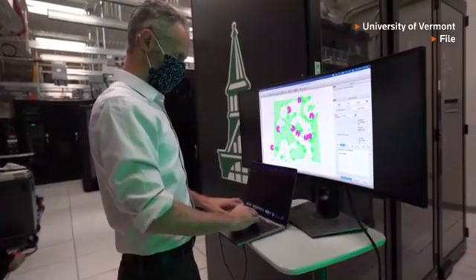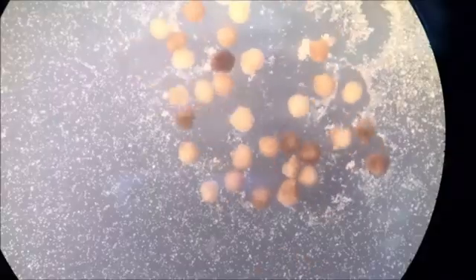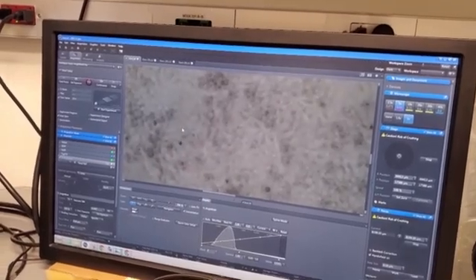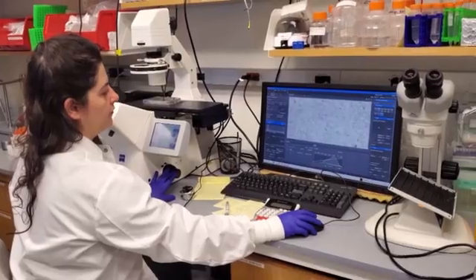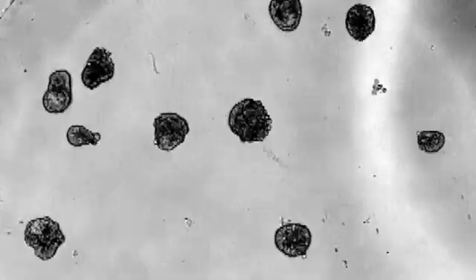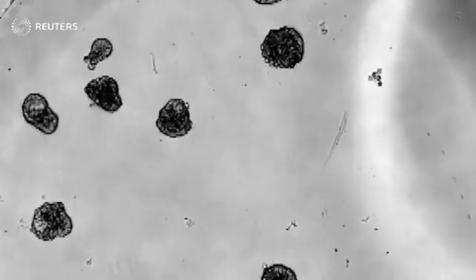The study builds on earlier research involving xenobots, created from frog embryo cells. But unlike xenobots, anthrobots can be built from adult human cells without genetic modification. We're not using any genetic editing to produce these biobots. They are not genetically modified organisms. At the end, that anthrobot has the exact same genetic makeup as the human donor, just in a different biological architecture.